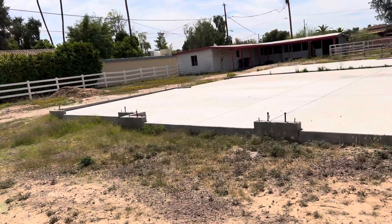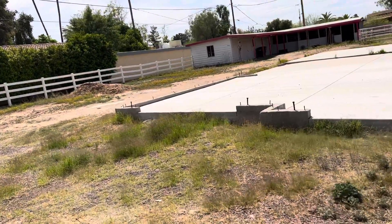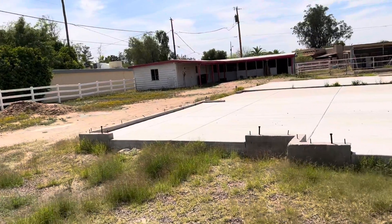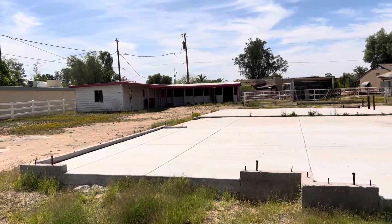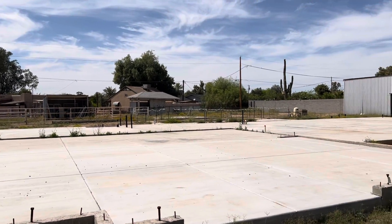The lot's listed at a million bucks. I'm thinking we might be able to get it for a little bit cheaper. Let's scrape the entire thing, including the tack room and barn out there and all the structures in the back.